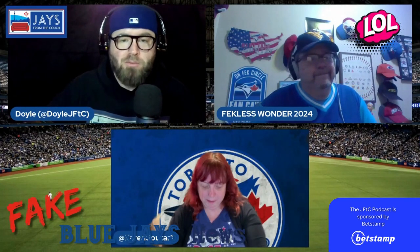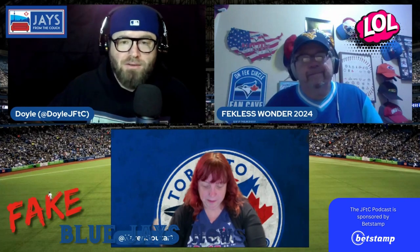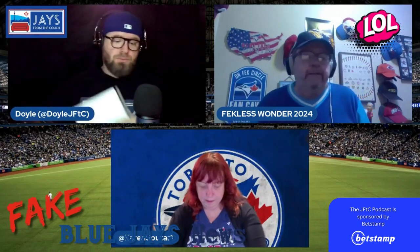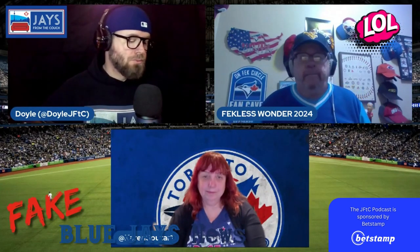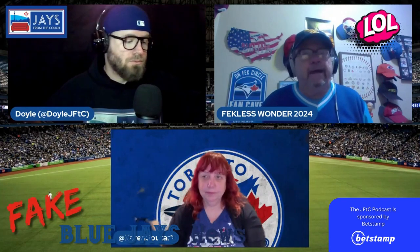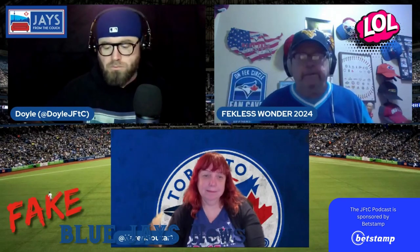Jays from the Couch proudly presents Fake Blue Jays News. Steve, over to you. Thank you, Sean. The ongoing renovations to the Rogers Centre are generating tons of excitement across MLB and the Blue Jays fan base. Just this morning, the MLB Hot Stove Show talked a lot about the new outfield dimensions and the varying heights of the walls.